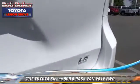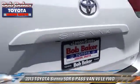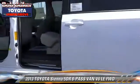Comfort and convenience features include power door locks, power windows, and integrated foam. Give us a call to schedule your test drive today.